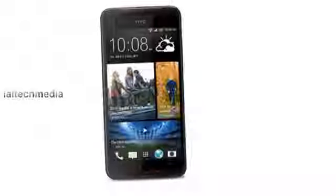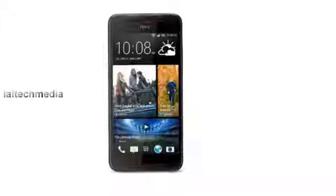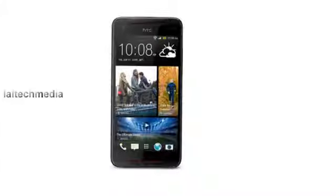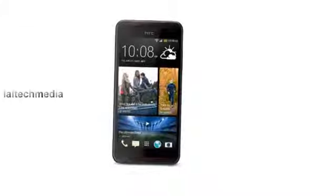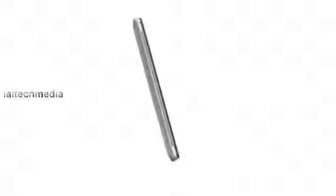Hey YouTube viewers, today I am presenting the new HTC Butterfly. The smartphone is powered by a 1.9 GHz Qualcomm Snapdragon 600, the same as the one in the Samsung Galaxy S4, and has 2 GB of RAM.